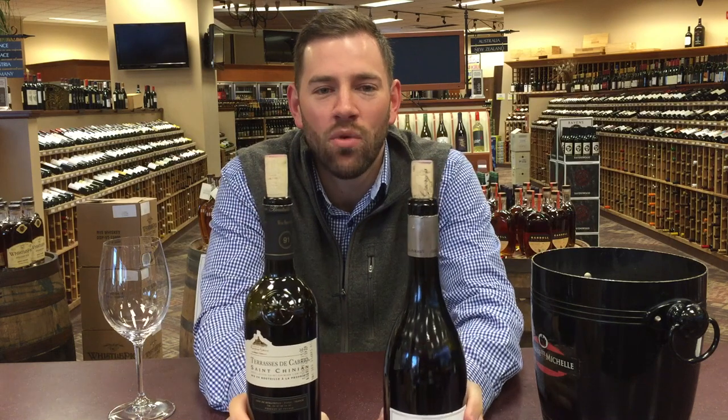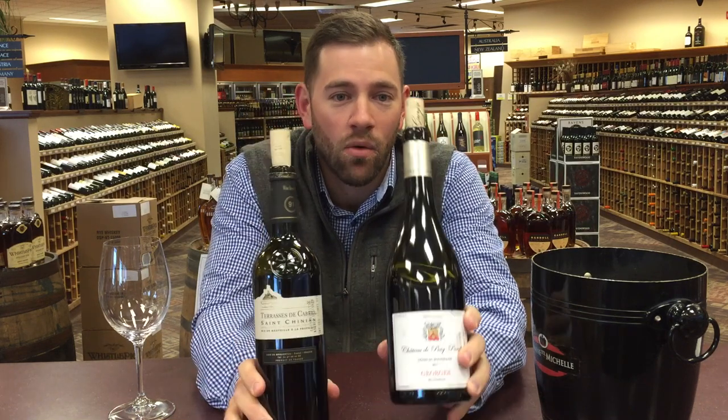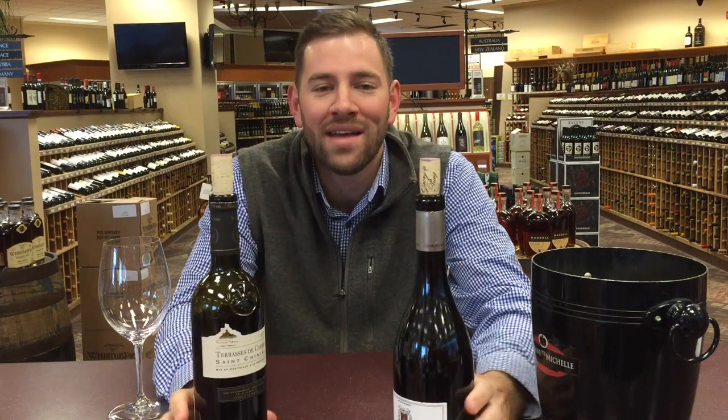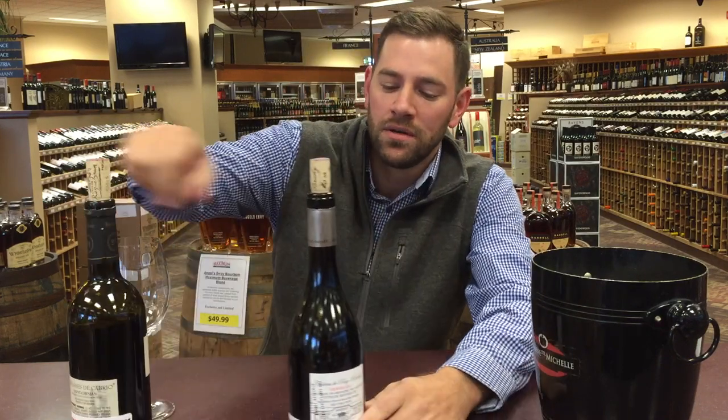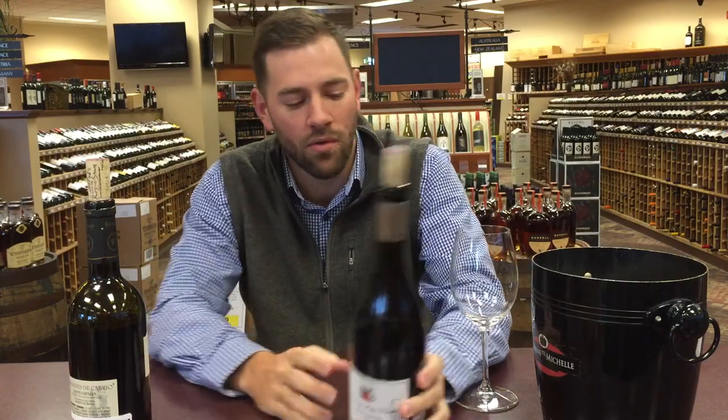What's up everybody? Matt here with Maximum Beverage in our West Hartford store. It is 7 a.m. this morning. We're going to be doing a head-to-head, 91-point scored, one Spectator, one Parker throwdown between two wines from the Languedoc-Roussillon region. Two wines that I think are tremendous values, something that's going to bring a lot to the table for the money. Both priced right around 14 bucks. Let's get right into the wine.